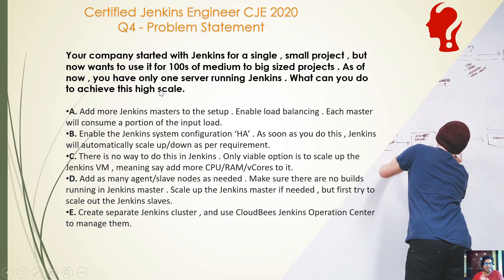What can you do to achieve this high scale? This is basically a question about how you can scale Jenkins as new projects start coming into your organization. Option A: add more Jenkins masters to the setup with load balancing — each master will consume a portion of the input load. Option B: enable the Jenkins system configuration HA, and Jenkins will automatically scale up or down as per the requirement.